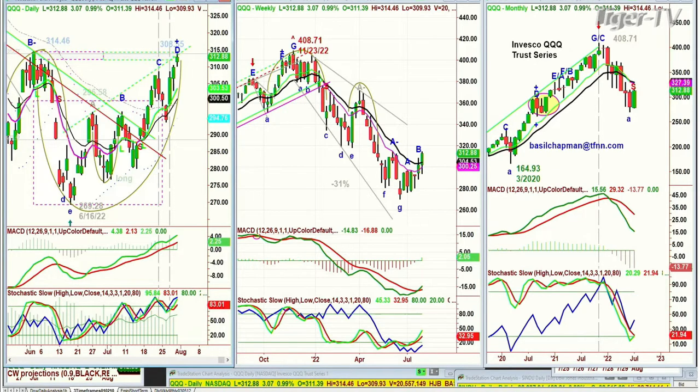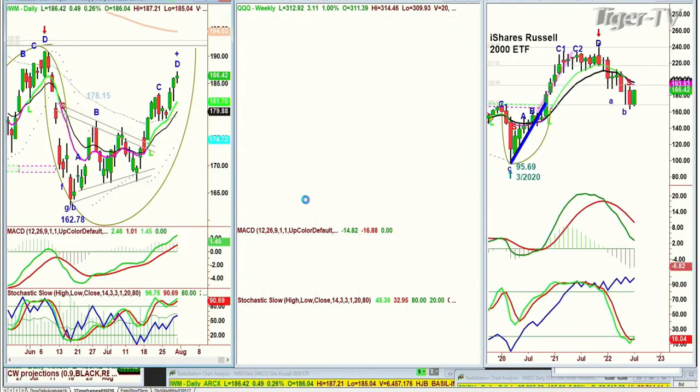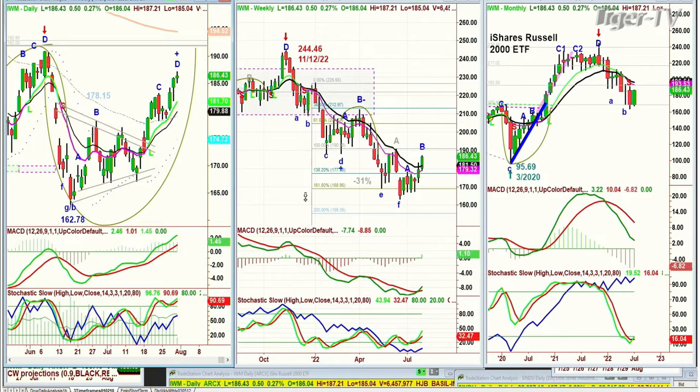But IWM, the Russell 2000, is trading at the Doji candle, up 49 cents at 186.44. Also leg D, underneath the previous D.